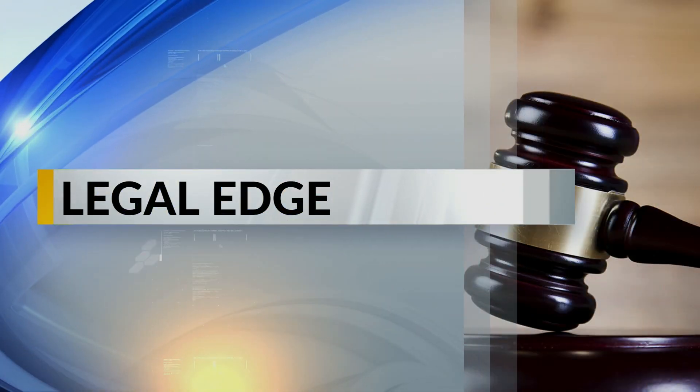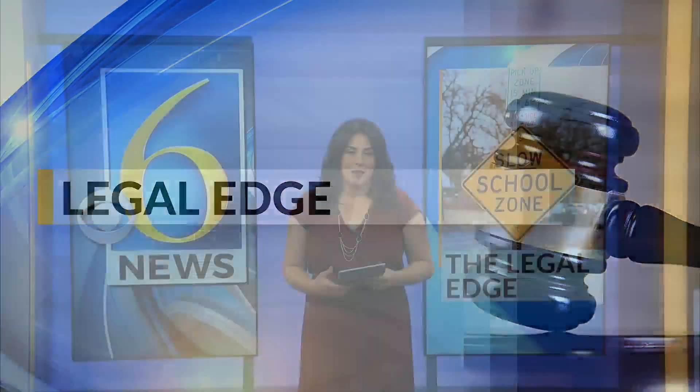We're back to give you the legal edge. You've seen school zone signs while driving, but what do they mean in a legal sense? Local attorney Brian Waldman from the Sinus Dramus Law Firm is here to break down the laws around driving through school zones.